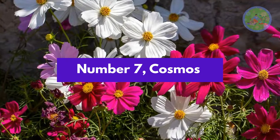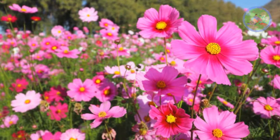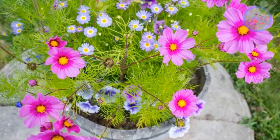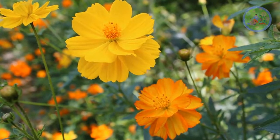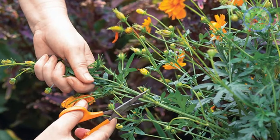Number 7: Cosmos. Cosmos, with its brightly colored blooms, elevates the beauty of your garden instantly. It comes in red, orange and yellow colors. Cosmos needs full sunlight and moist, fertile, compost-rich soil. Pinching of mature flowers promotes continuous flowering. This easy-to-grow plant is best for new gardeners.